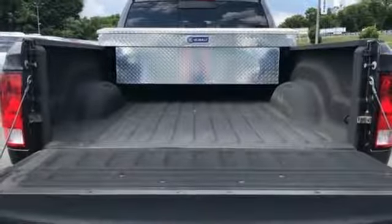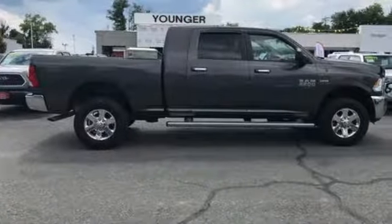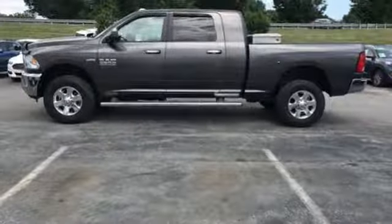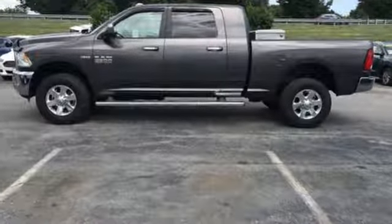Motor Trend elaborates: clearly there's something for everyone on the new heavy duty Ram. It looks better, it's got more features, it's got more power, and it can tow and haul more than ever before.